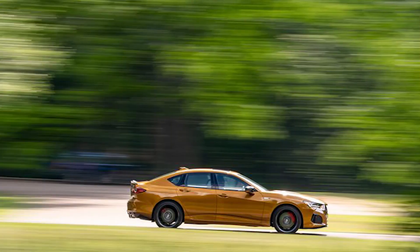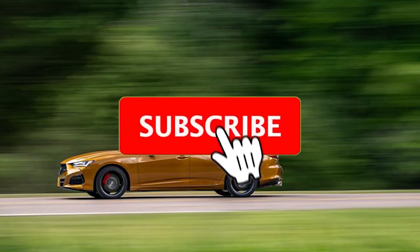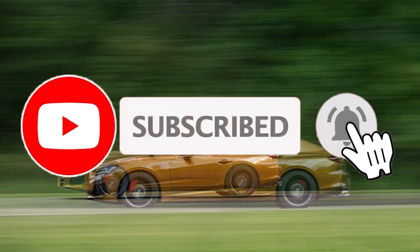Hi, welcome to our channel. 2024 Acura TLX Review and Prices.